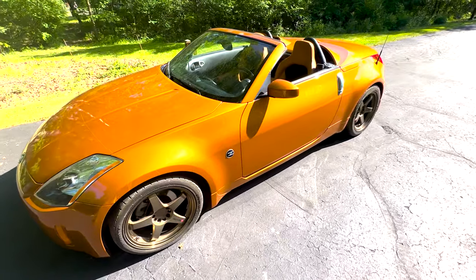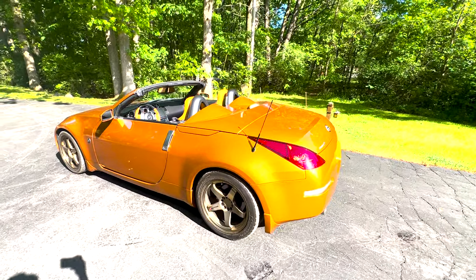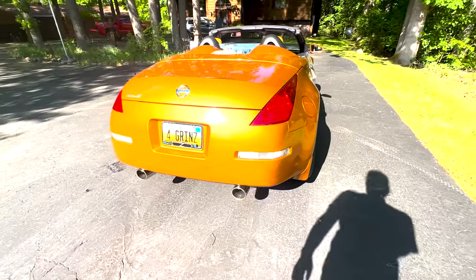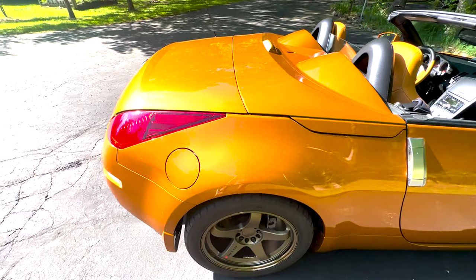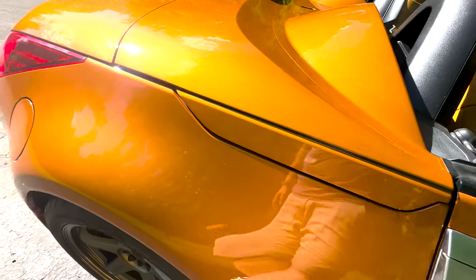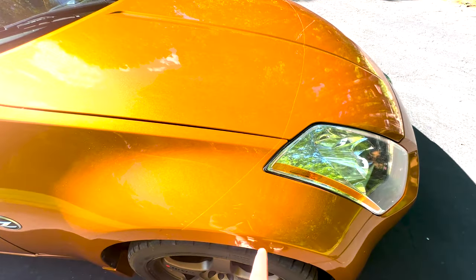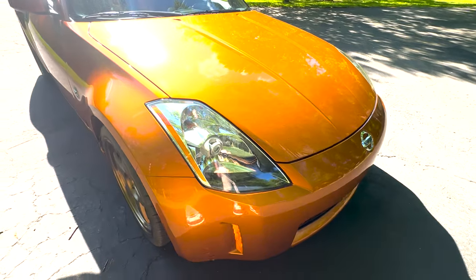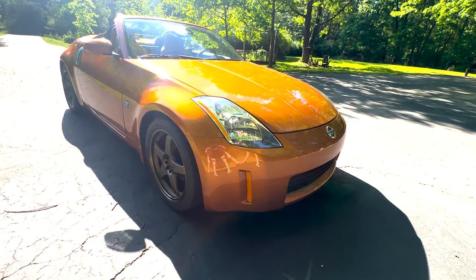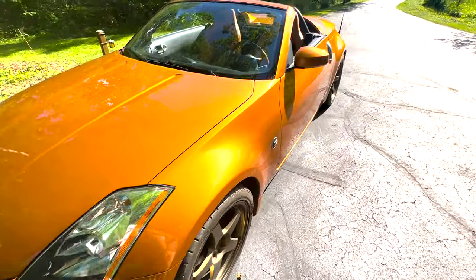Here we have a 2004 Nissan 350Z Touring trim convertible. Really nice metallic Le Mans orange paint — an awesome shape. You can see there's a clear bra paint protection film on the full bumper; you can see the cutoff line there. The car has just over 18,000 miles.